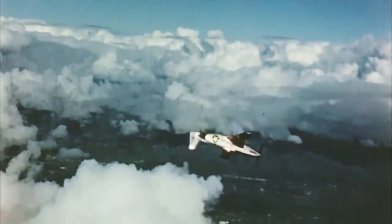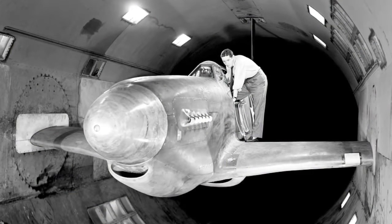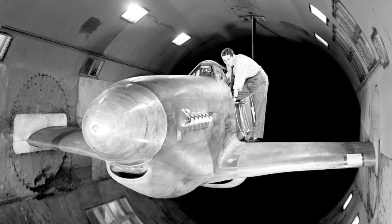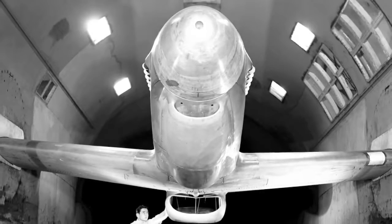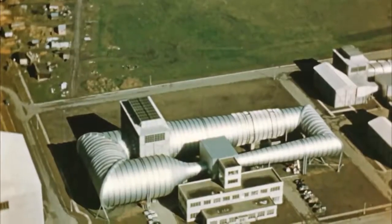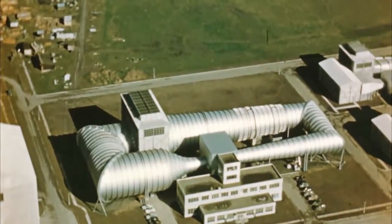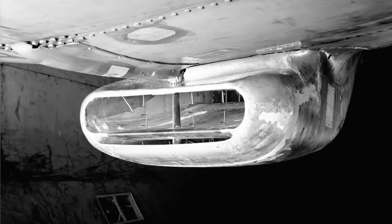The chief aerodynamicist of North American Aviation decided to contact the Ames Aeronautical Laboratory at Moffett Field. They suggested taking an entire airframe, putting it into a wind tunnel, and seeing if they could reproduce the duct rumbling that the test pilot had noticed during flight tests. Ames did some important wartime wind tunnel work to fine-tune the performance of the air scoop on the P-51.